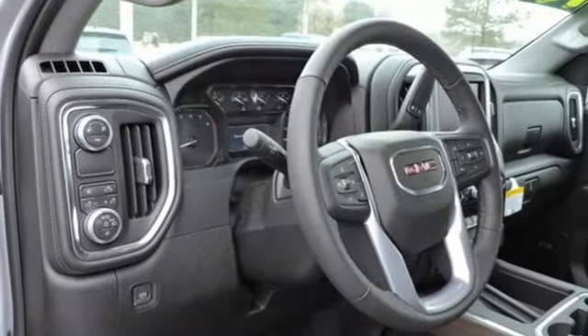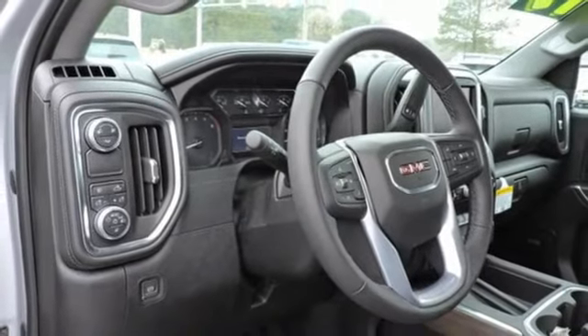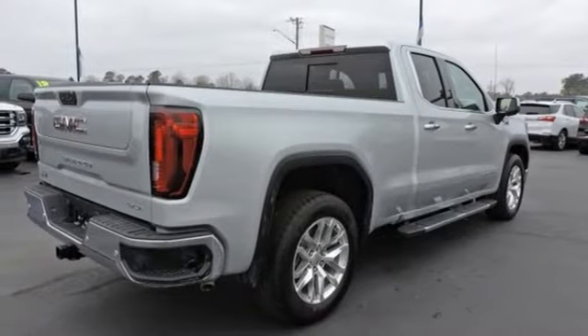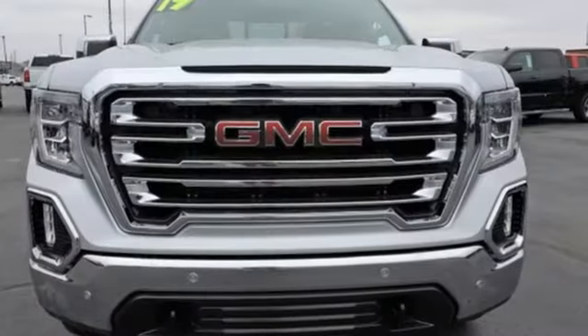Power heated mirrors, front heated and ventilated leather bucket seats, aluminum wheels, rear wheel drive, auto dimming rear view mirror, and V8 engine.